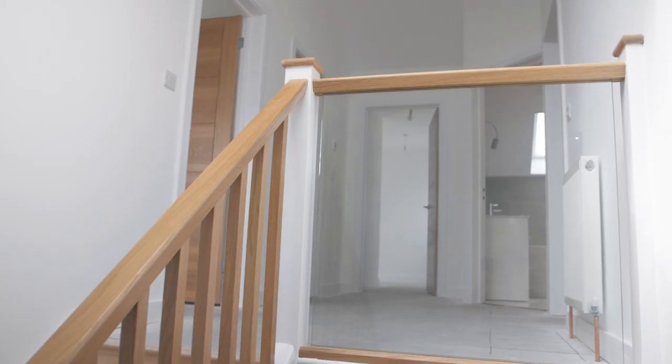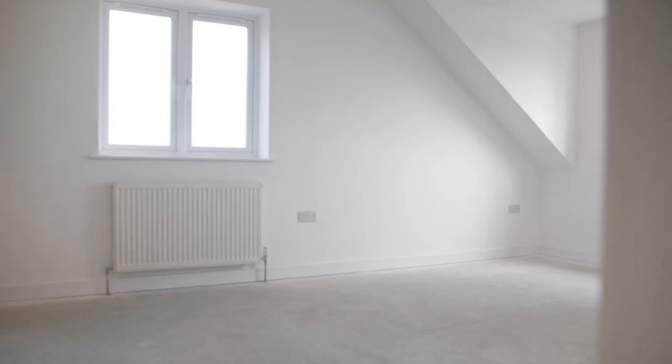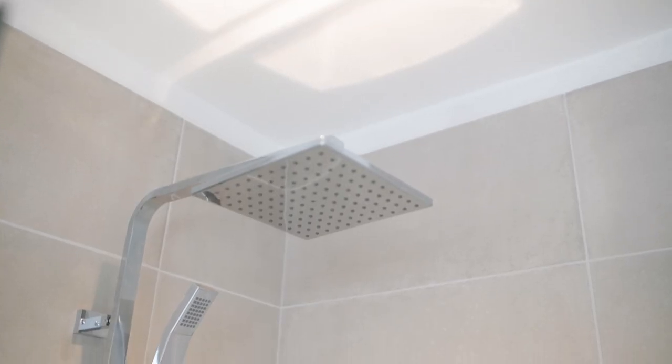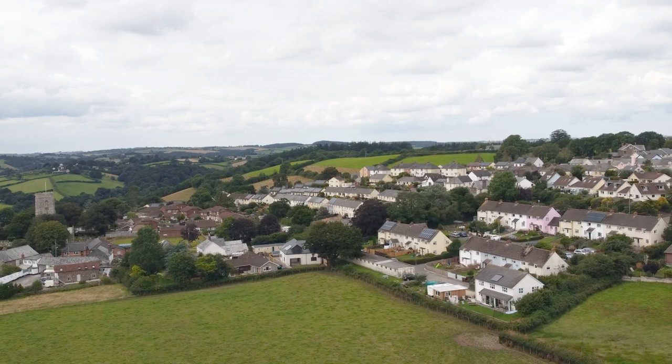Heading up the stairs, we've got four further bedrooms, so five bedrooms in total. Another two with en suites - that's three en suites and a lovely family bathroom as well. Some lovely views out over the rural backdrop that we've got here.